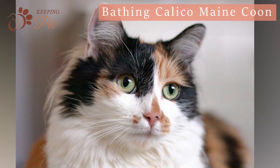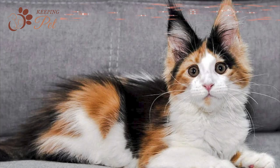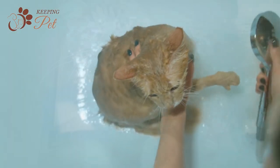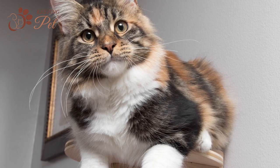In addition to brushing their coat, you will also be required to give your Calico Maine Coon cat regular baths. Bathing a Maine Coon might sound like a daunting task, but it is not. Unlike most cats who hate water, Maine Coons love water. They do not even hesitate to join their loving owners in the shower.